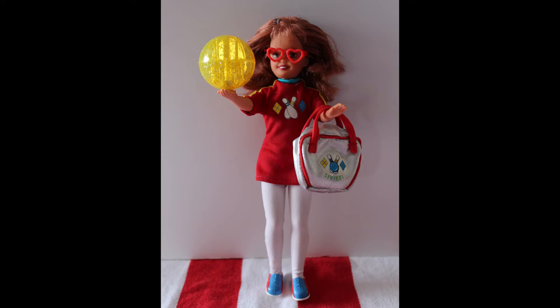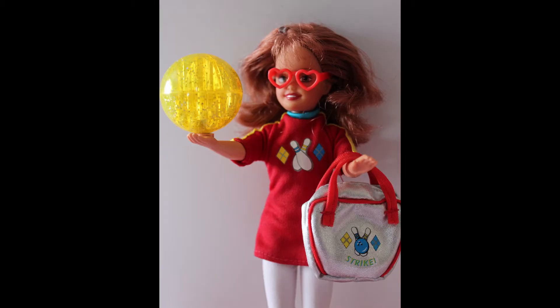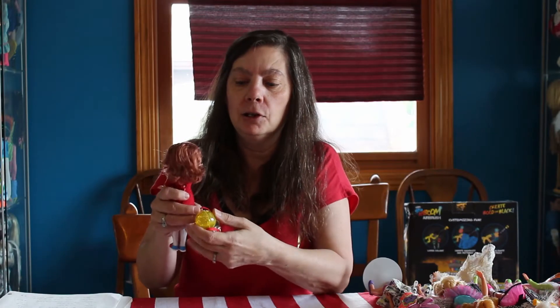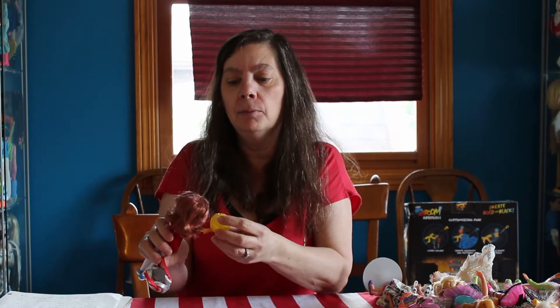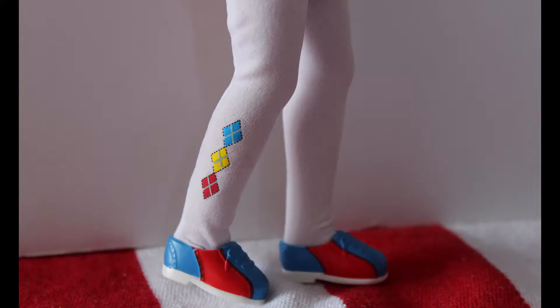Bowling Party Whitney lives in case number four. This is a really cute little Whitney because the hair is shorter — you don't have the long hair, it's just a little short sassy cut. She came with a bowling ball bag, a cute little ball with a magnet stand and a case for it. The shoes are cute — blue and red — and she's got her heart-shaped glasses on. She's so cute.